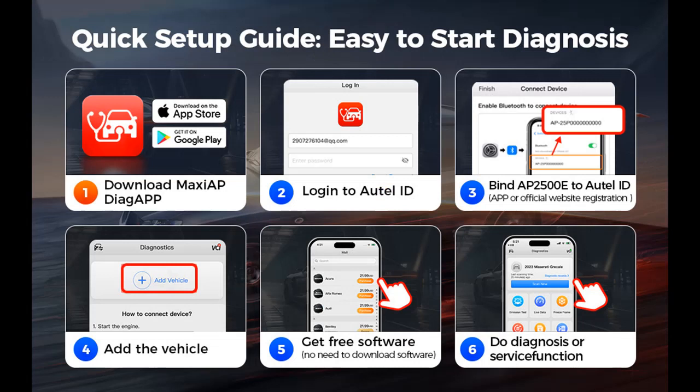All System Diagnostics: One-Click Scan All Systems — takes only a minute to locate problems.